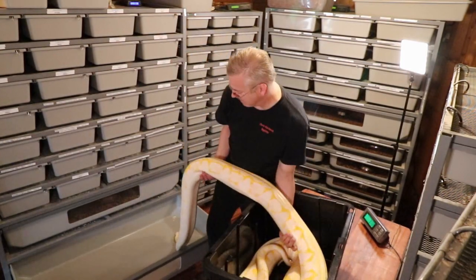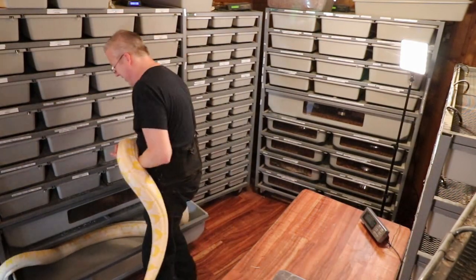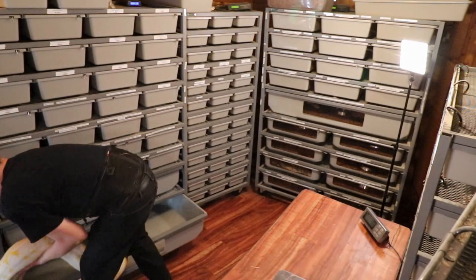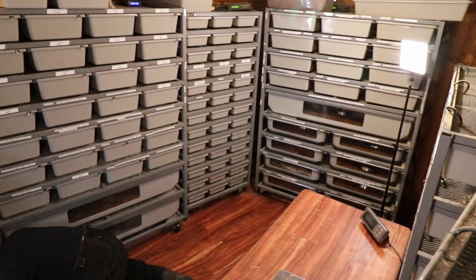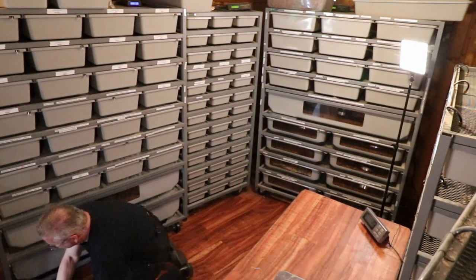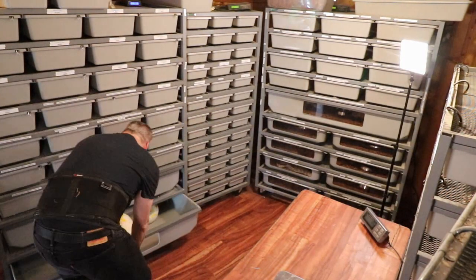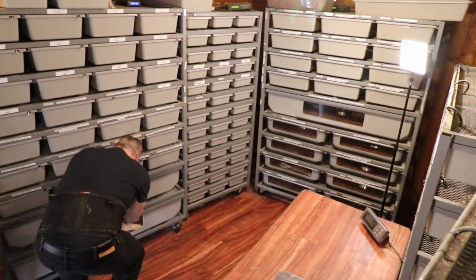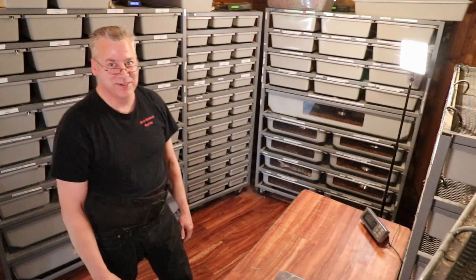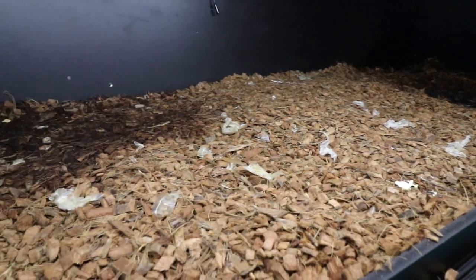Now she's coming at me — now I'm in trouble. There we go, there we go. Alright! That was incredible. So today I realized that snake is too big for me to handle by myself. It is incredible. I have to catch my breath after that one.